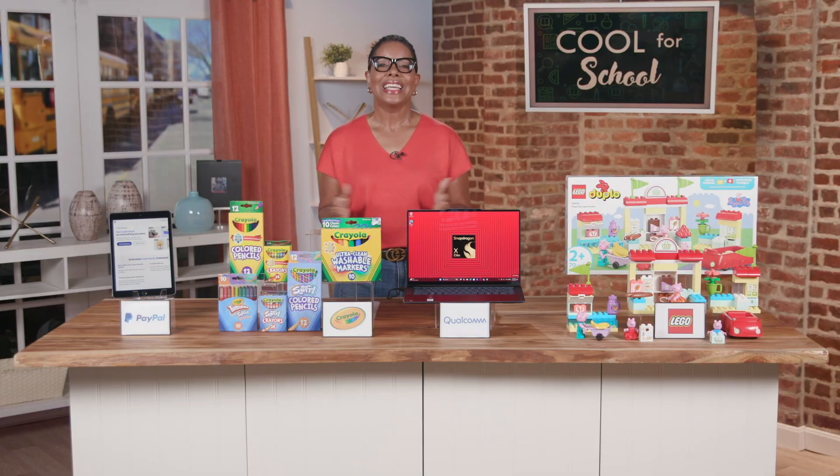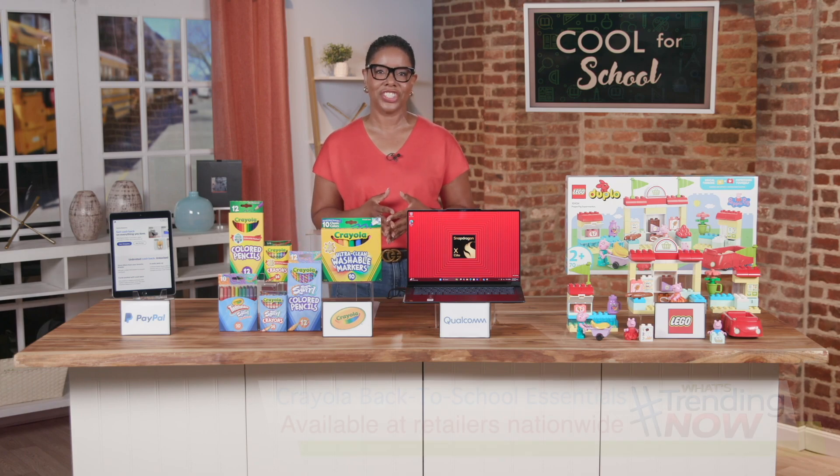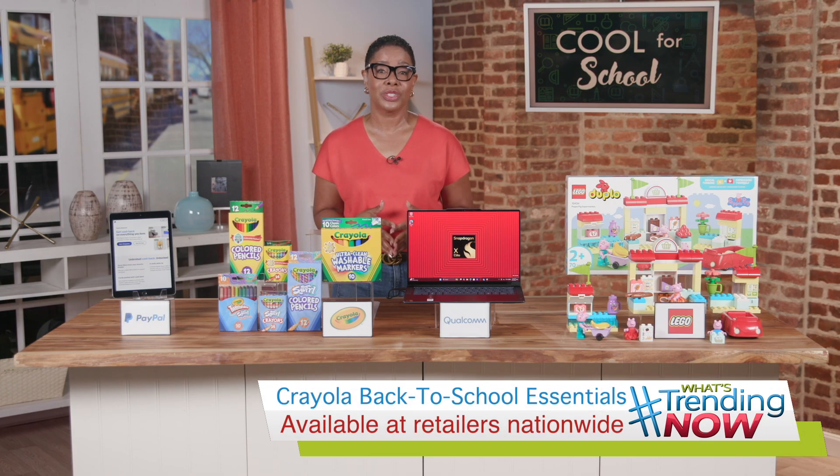These feature multicolor technology that combines three to four colors inside a single stick — perfect for colorful adventures. Kids can color with ease in school and at home with these new and classic art tools that turn imagination into action. You can find these at retailers nationwide.